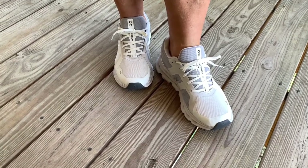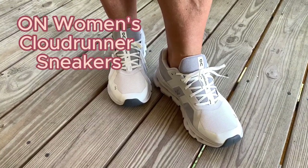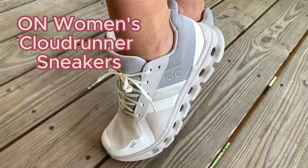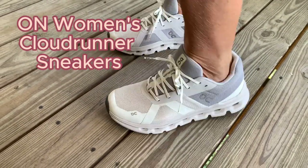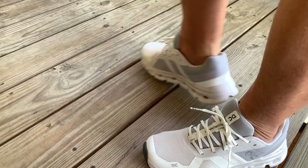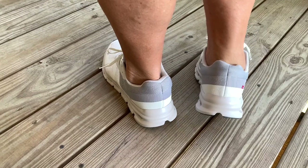Hey, I'm Steve. In this video, I'm going to show you a fantastic pair of shoes that have brought great comfort and joy to my wife's life. If you're on the hunt for a fantastic pair of women's sneakers, you've come to the right place. Let me tell you why.